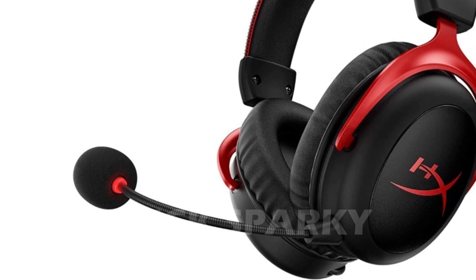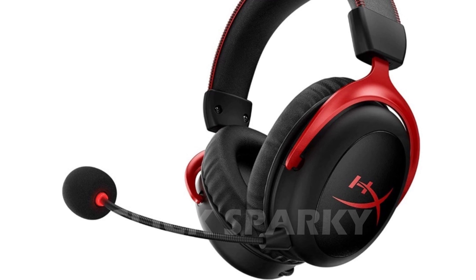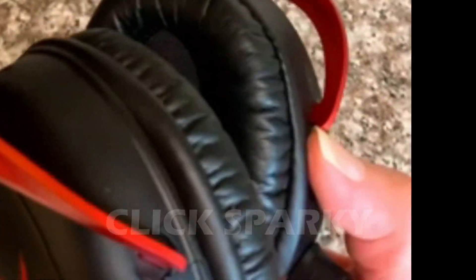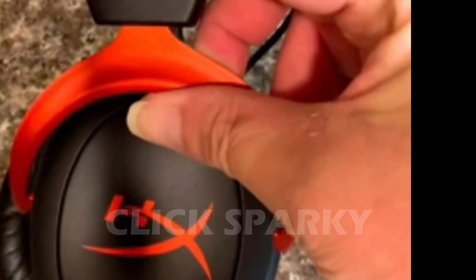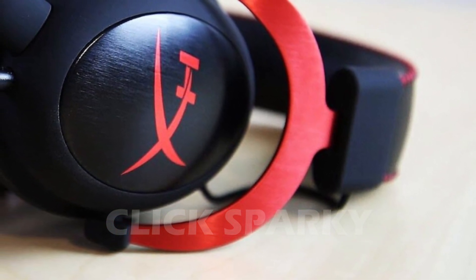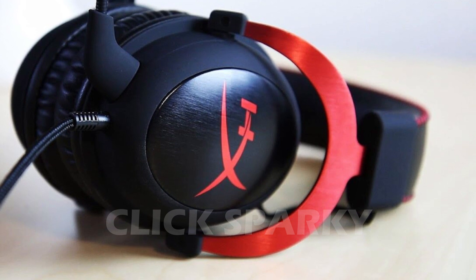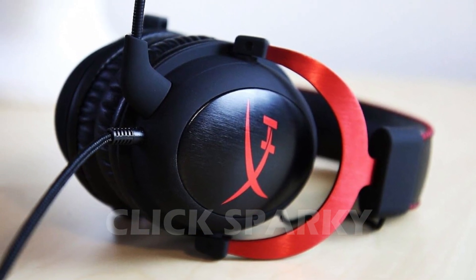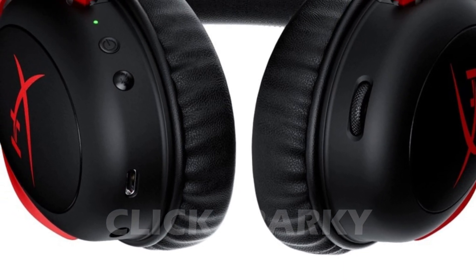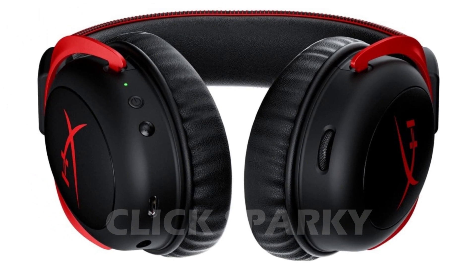The Cloud 2 boasts superb sound distinction and crystal-clear audio even in stereo mode. External noise is well isolated by the Cloud 2, which can be beneficial or detrimental — great if you want to eliminate distractions and immerse yourself in your game, but not ideal if you can't hear people around you trying to get your attention. The retractable microphone offers clear conversation with minimum background noise pickup and is certified by TeamSpeak and Discord, so you can be confident of excellent chat audio.